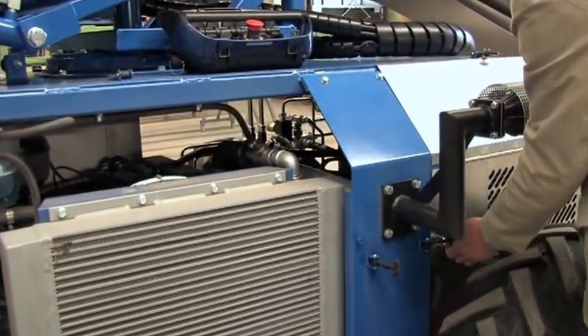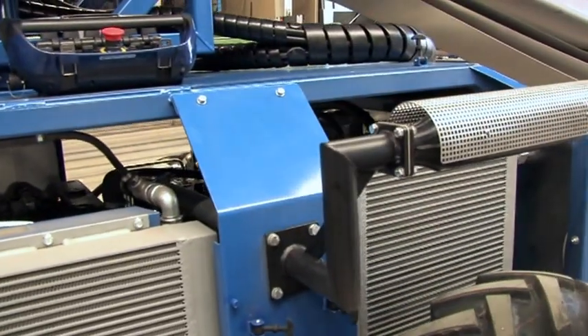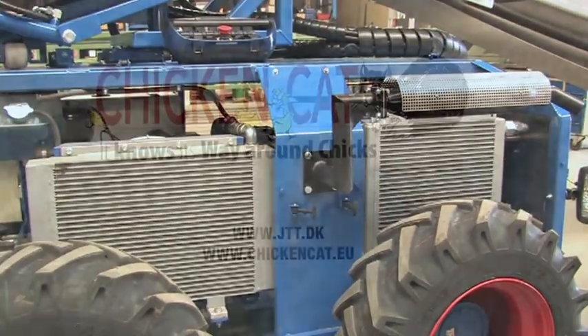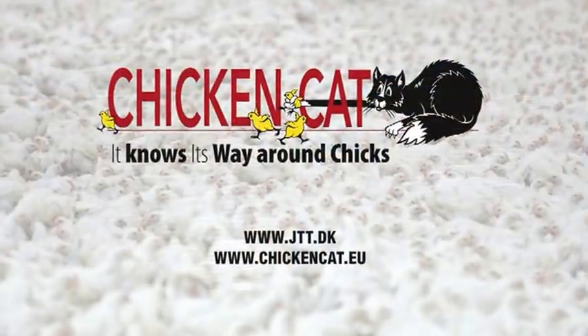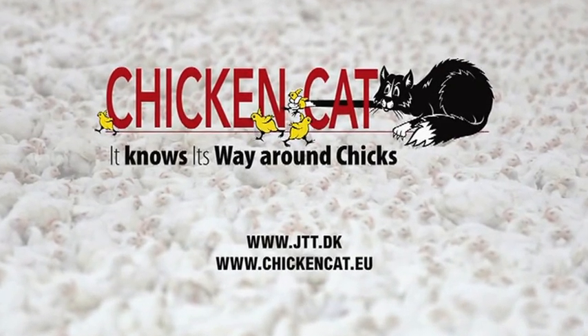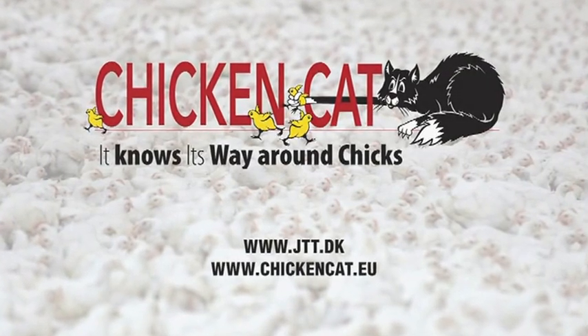The Chicken Cat has been sold to several customers worldwide and has already proven its merits, not least its effectiveness in capturing chickens in a humane and expeditious manner. We understand that our way of doing business is reflected in our customers' satisfaction. Therefore, our primary mission is our awareness in everything we do and the way in which we do it.